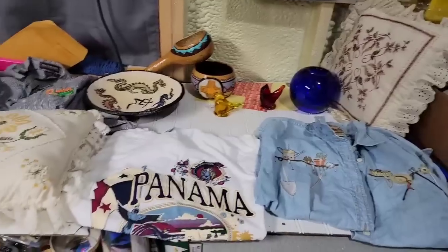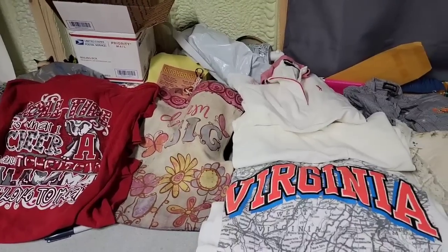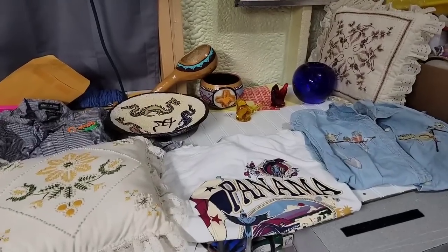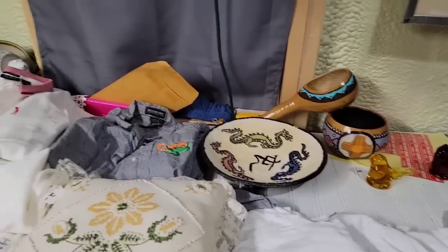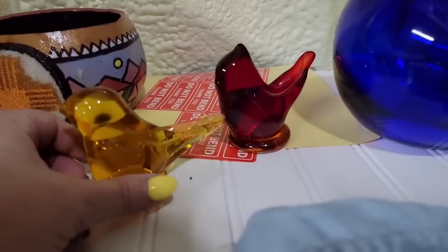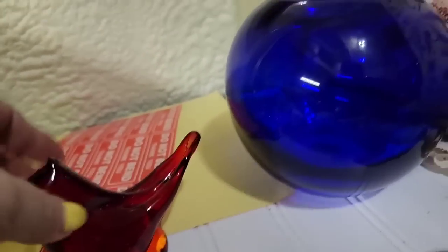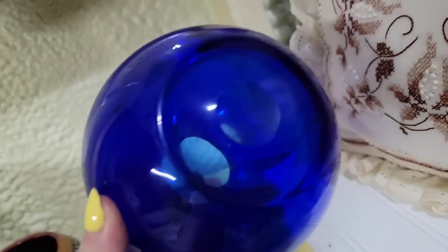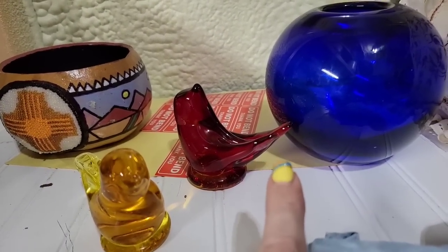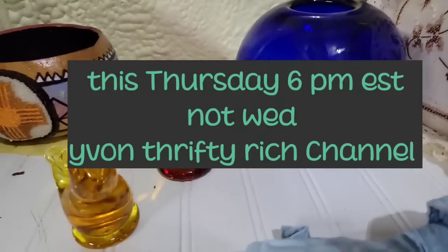That's everything that's going into the thrift box. If you don't know, I list these every week on Haul Sale. I do notify my Nurse Flipper channel paid members first, so if you want first dibs, you would need to go over to my Nurse Flipper channel and sign up for the $1.99 membership or higher, and then you will get first notification. I also forgot to say — these beautiful birds: there's the yellow bird, this one was signed, as well as this cardinal, which is a really pretty amberina. And the gorgeous blue hand-blown cobalt blue vase. These three will be in my live sale this week on Yvonne Thrifty Rich's channel at 6 p.m. Eastern Standard Time on Wednesday.